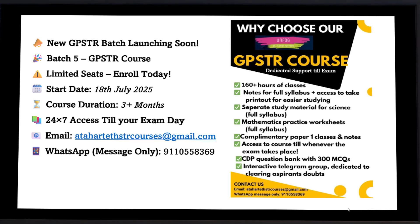The duration of the course will be five to six months and here is the tentative schedule. If you want more details or have any doubts, you can write to us in the Telegram group or mail us. If you have any query, you can also message us on WhatsApp at 91-10558369, or join our Telegram group. You can get the link in the description below this video or write your query to attaharthstrcourses@gmail.com.